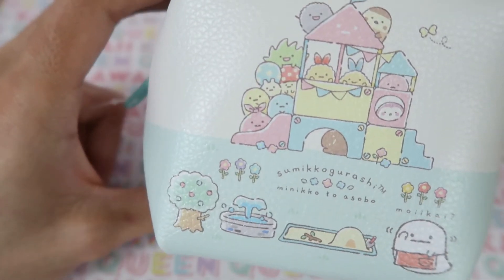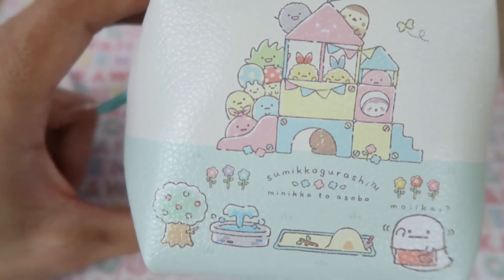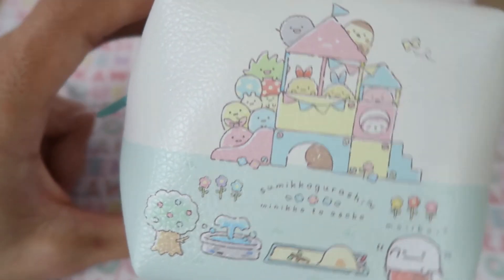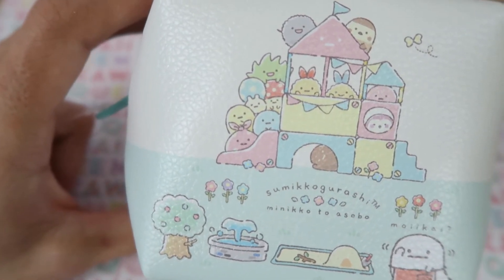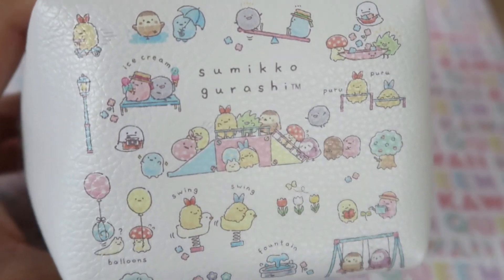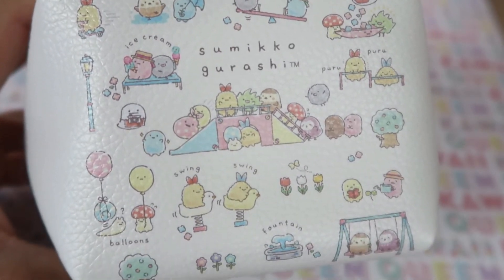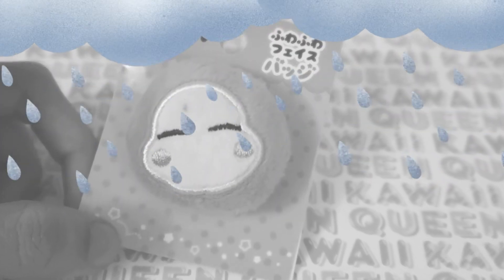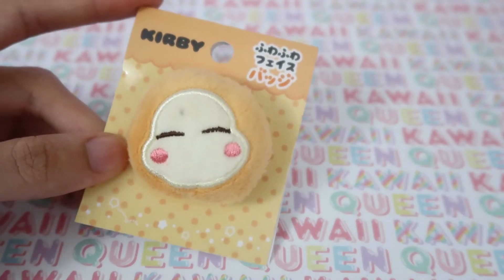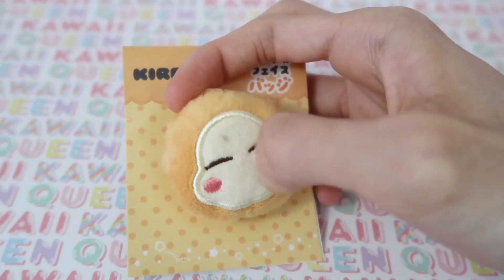Next I got this other Sumiko Gurashi travel case. This time I got this one for my lotions and things like that. I thought it would be cute — it just looks like everybody's having a good time at the park, which is why I liked it. Here is the back of the pouch. I think it's really cute how everyone's just enjoying their day.